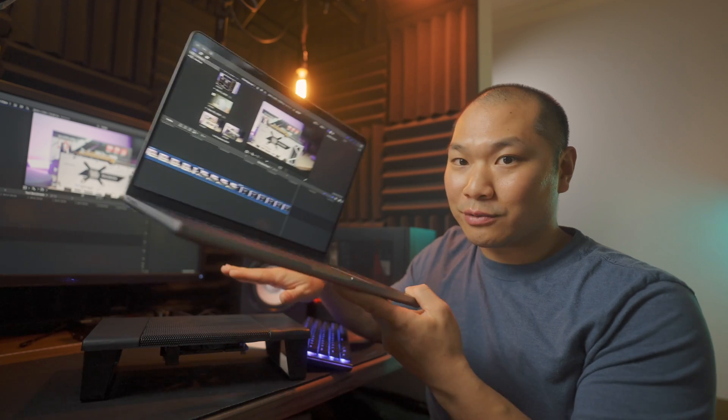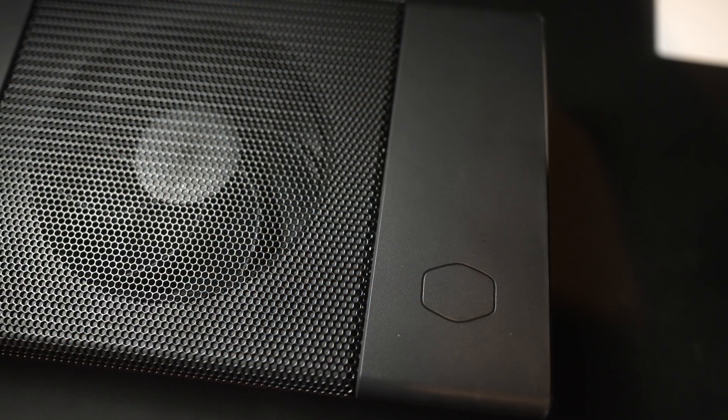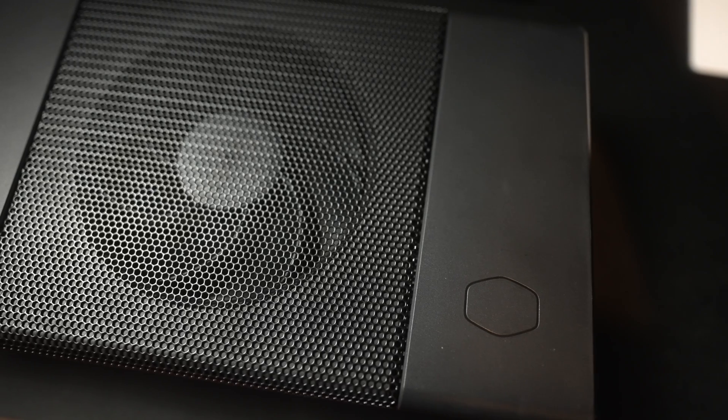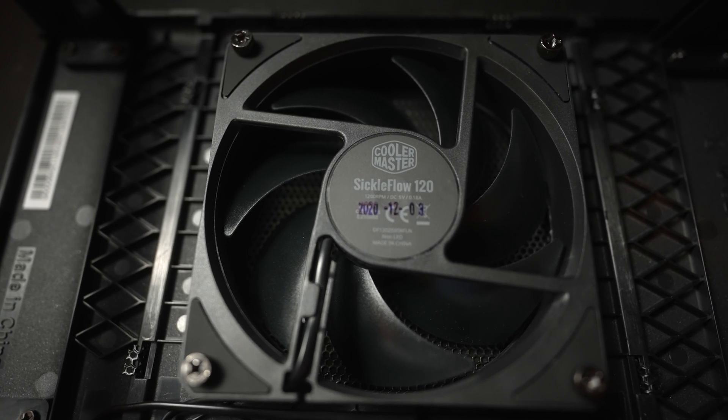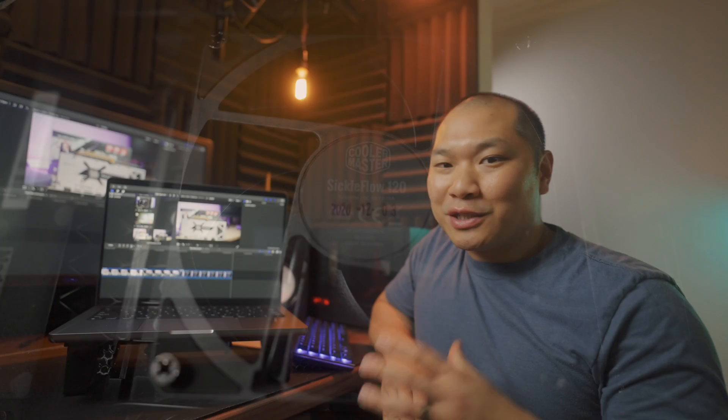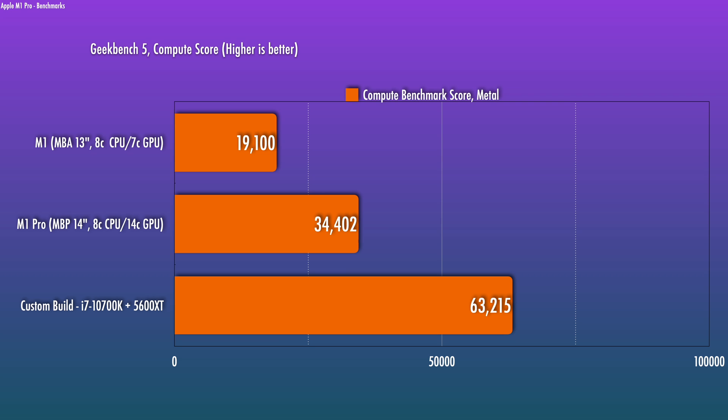I do have this on the Cooler Master Connect stand that they sent — thanks, guys — it even has a Sickle Flow fan attached to it. I'm not sure I'll even need that, but it's nice to know there's the option. Based on the Geekbench 5 scores, this should be pretty comparable. The M1 Pro is more competitive than the 10700K I have in the NCase, but that one has a discrete GPU in the 5600 XT.